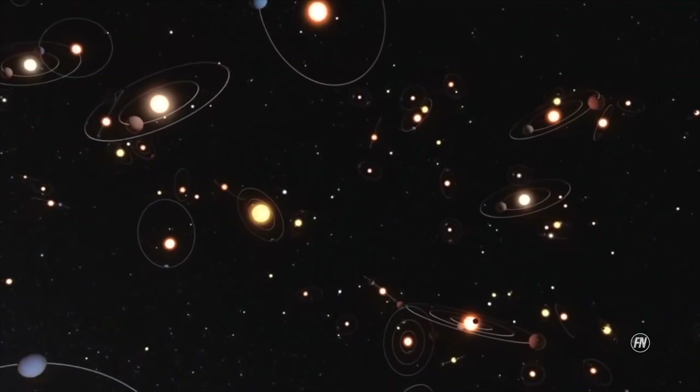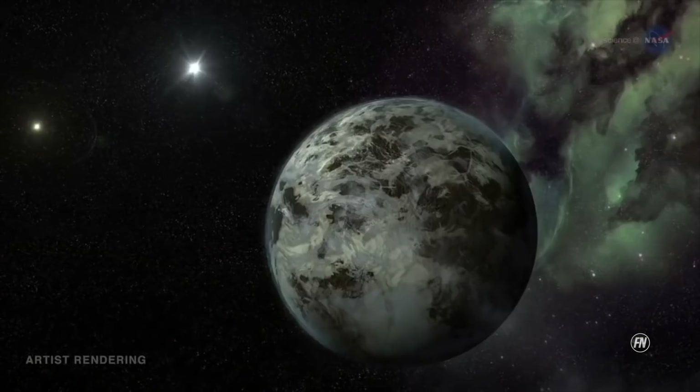Space has many exoplanets far away from our galaxy, but which ones of these are able to support human life just like Earth? Today we'll be presenting you with 10 of these.